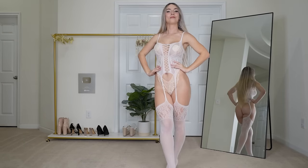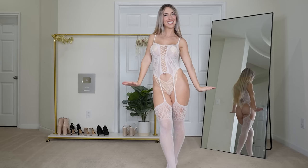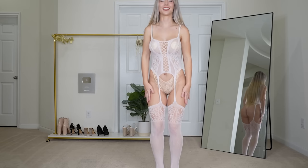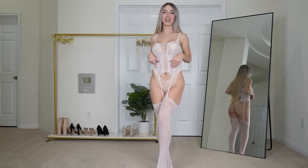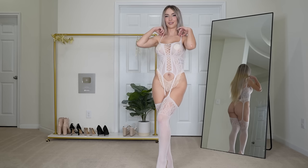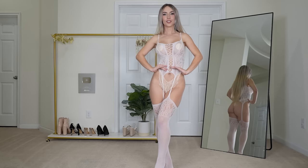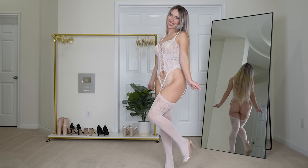Next up we have this white body stocking outfit and I love these. I love when the stockings have these little garter thingies — I don't even know what they're called, but I really love them, I think they're so flattering and pretty. I love the all-white, it kind of gives like an angelic vibe. I just really love this fit, I think it's super flattering and very feminine.